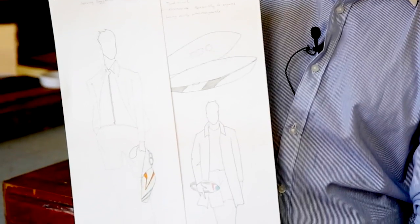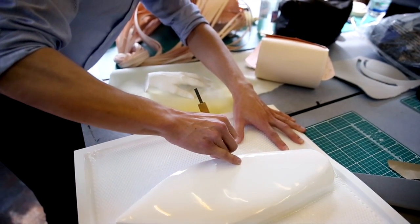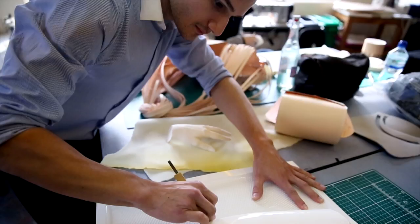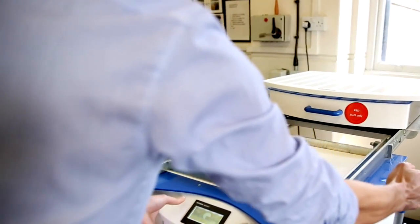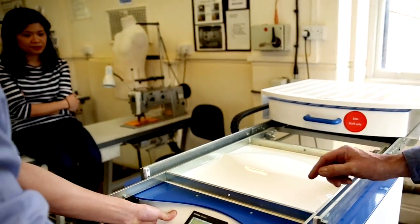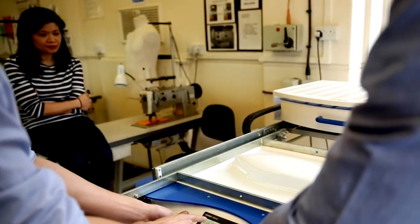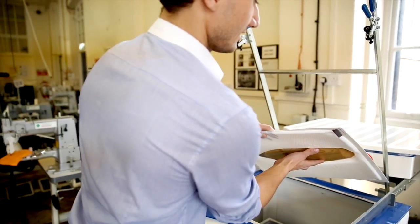I've taken the shapes quite literally and turned them into shapes that we can use for bags and cases. The reason for choosing the shapes of boats was basically to challenge the rectangular shaped bags that are available everywhere you see on the street.